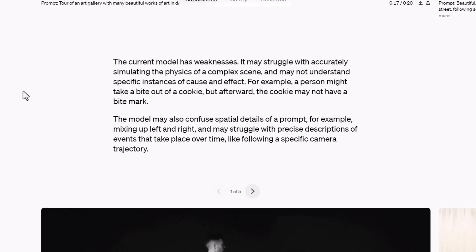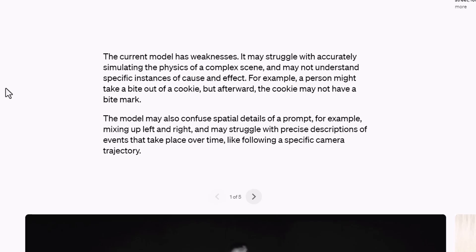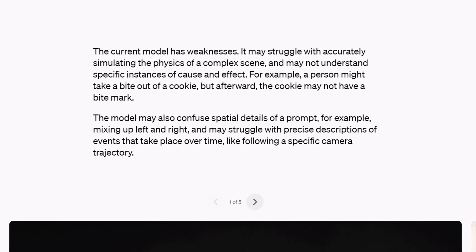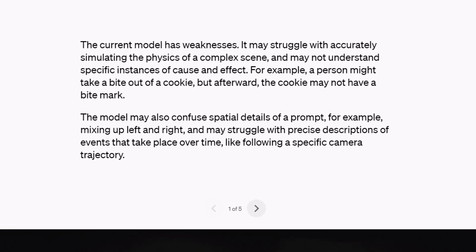The website itself addresses this — it even says the current model has weaknesses and may struggle with accurately simulating the physics of a complex scene, and may not understand specific instances of cause and effect. For example, a person might take a bite out of a cookie, but afterwards the cookie may not have a bite mark. So you can see they're aware of this and working to improve it.